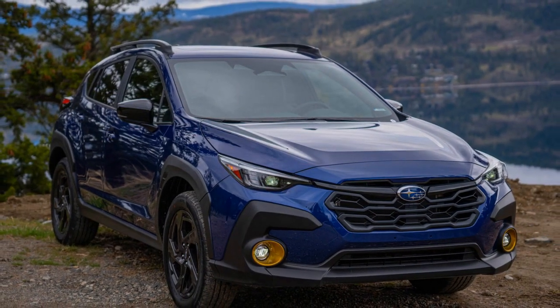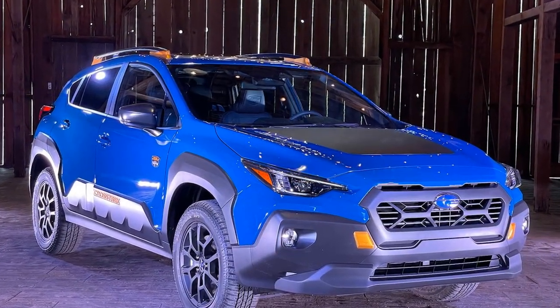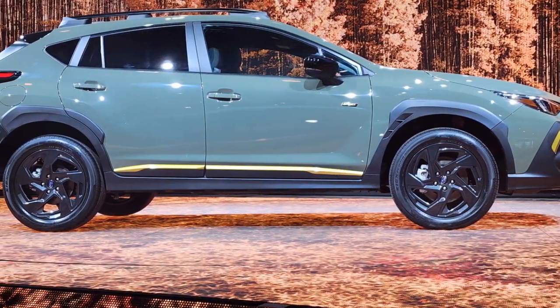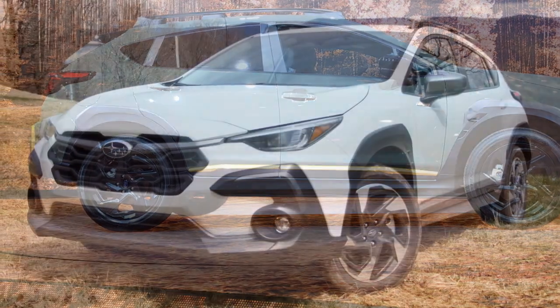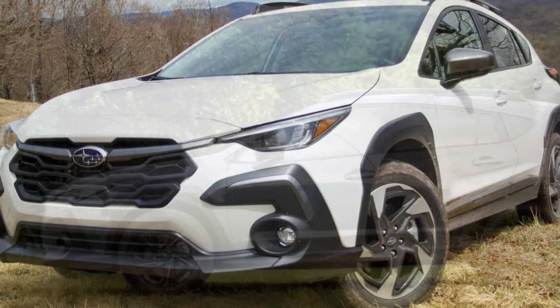Three, infotainment learning curve: while the updated infotainment system is a positive addition, some users might experience a learning curve when getting accustomed to its features and controls, potentially leading to minor frustrations initially. Four, ride comfort: although the Crosstrek offers a balance between performance and comfort, some drivers and passengers might find the ride slightly firm, especially when traversing rougher road surfaces.